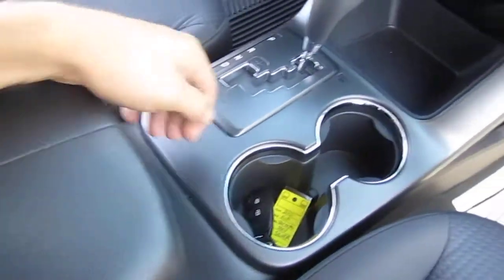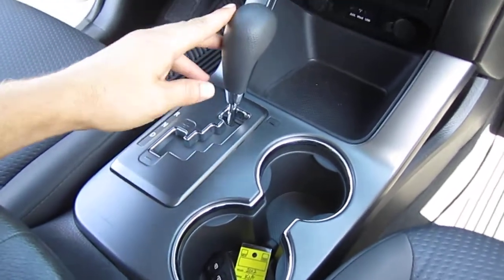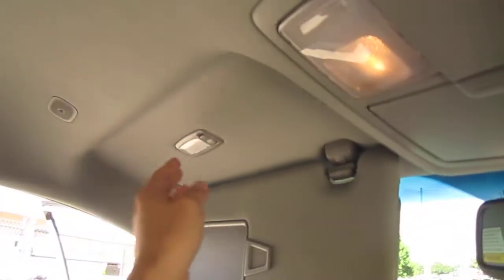We have our center console armrest storage, dual cup holders, and keyless entry. The transmission is equipped to handle Tiptronic activity, so you can shift it into a manual mode if you wanted to. It also has a Bluetooth speaker up top.